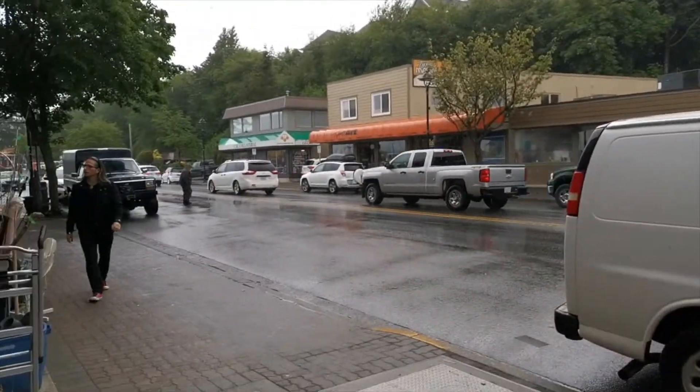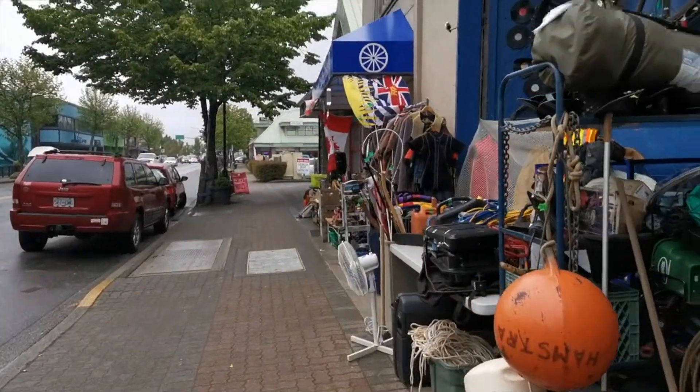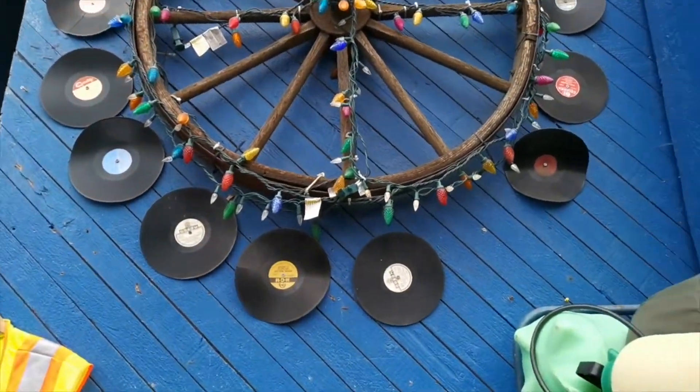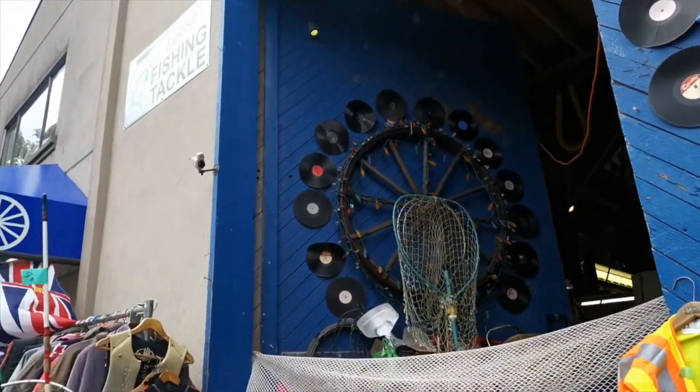The rain sure has picked up, but it's BC — what do you expect? Look at all the records. I'm a bit upset by how destroyed they are, but it's pretty cool.